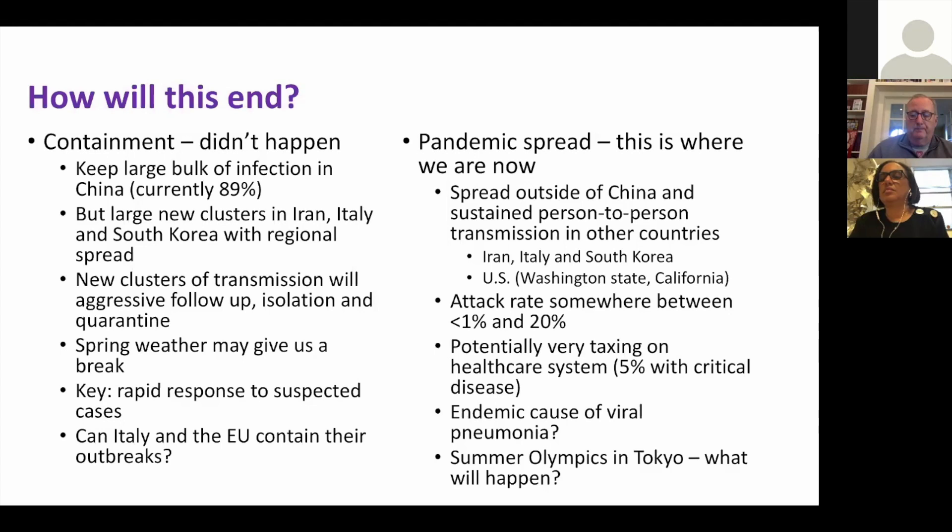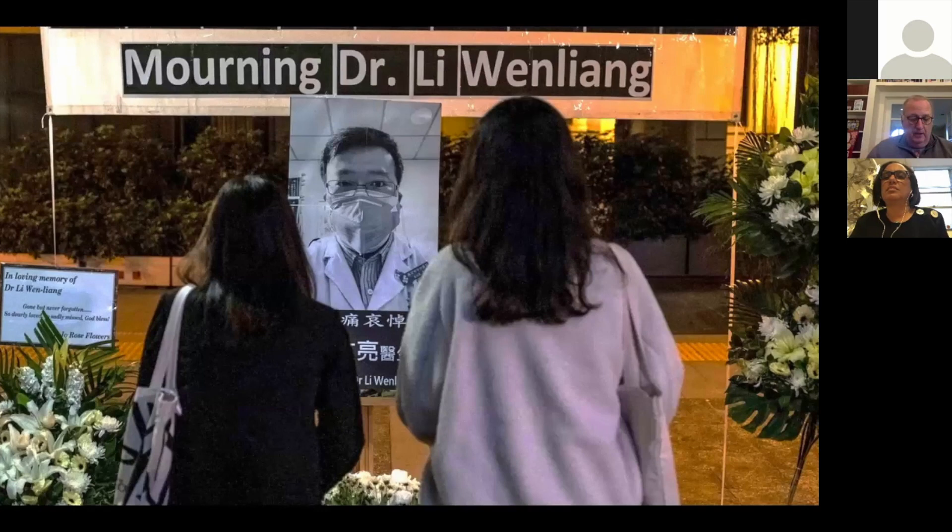A Chinese ophthalmologist in Wuhan really blew the whistle on this through social media postings, was picked up by the secret police that night and told not to do it anymore. He died about two weeks later and has become a real focus for anti-government activity on social media. I suspect we'll see some changes in China as a result.